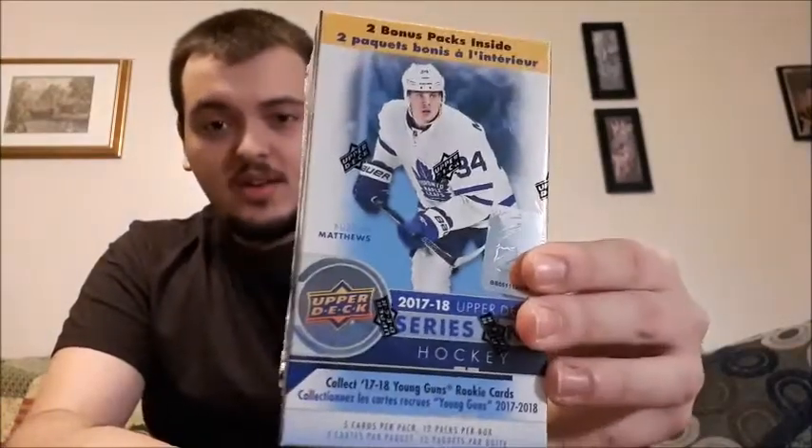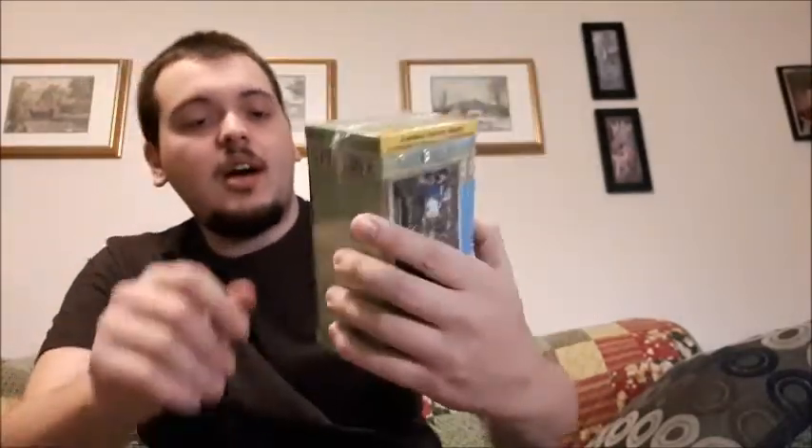What's up guys, Takedown here with another hockey card video for you. I went out and purchased an Upper Deck Series 1 2017-2018 blaster box, five cards per pack, twelve packs per box. I also purchased the 2017-2018 O-Pee-Chee hockey cards.